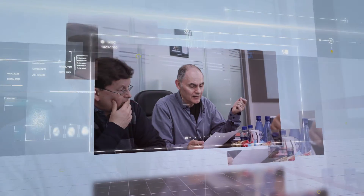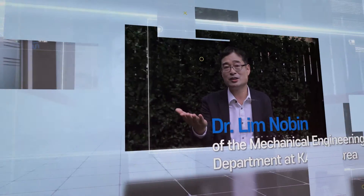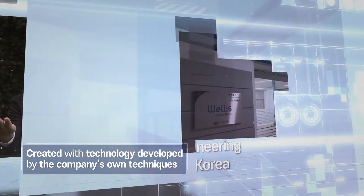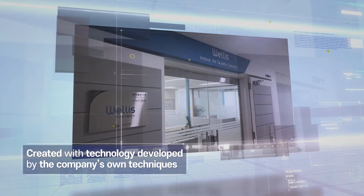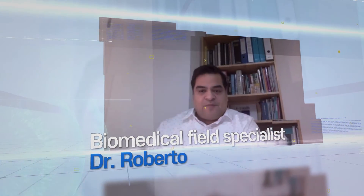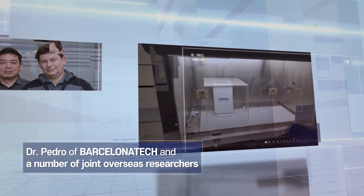The Welles Air Disinfection Unit was born through Welles' own technology developed over a long period of ten years, mainly by research director Dr. Lim Nobany, Mechanical Engineering PhD, KAIST Korea. Especially through joint R&D with a number of advanced overseas researchers such as Dr. Pedro of UPC Barcelona, we are striving to continuously step forward and develop innovative technologies and new products.